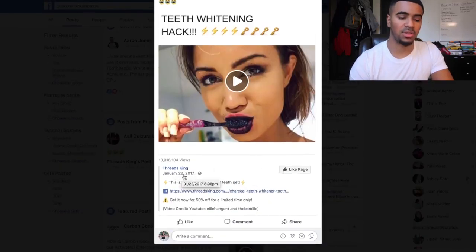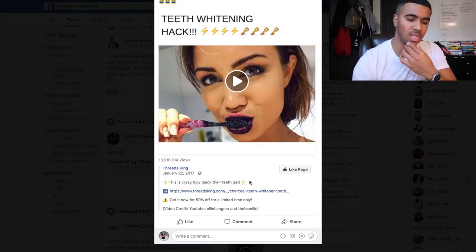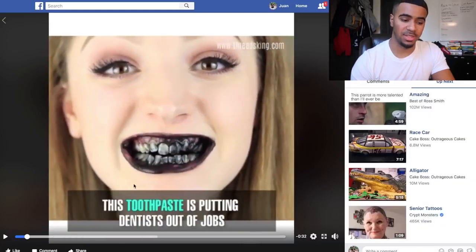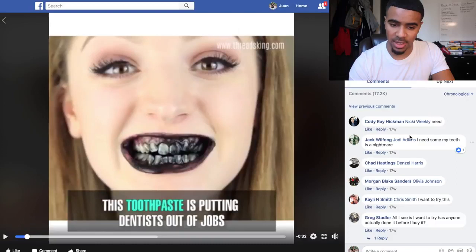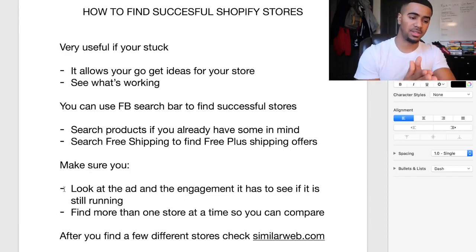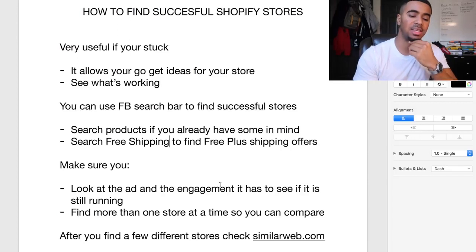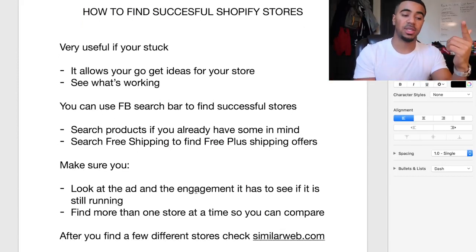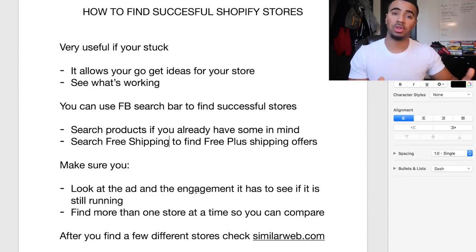I want to look at the ad and check the engagement. This post looks like they started running it around January 22nd, 2017 — that's probably around the time this product was hot. Once you find these stores and these ads, you want to take the time to look at the engagement to see if it's still running. If the comments and engagement are all super old, that ad is probably not running anymore, meaning that product isn't one of their hot trending products right now. But if they crushed one product at one point, you might be able to find other products they're selling now where they're crushing it as well.